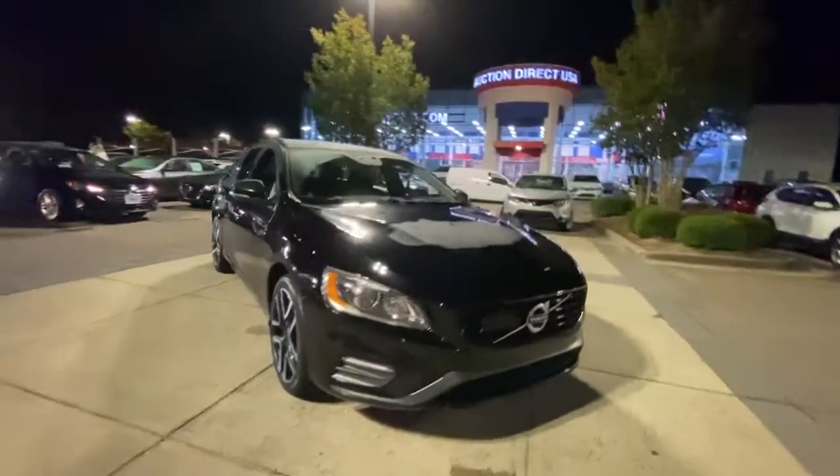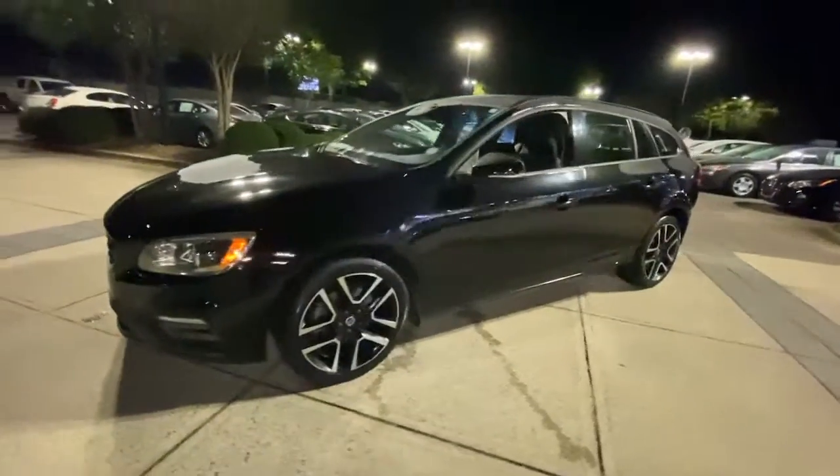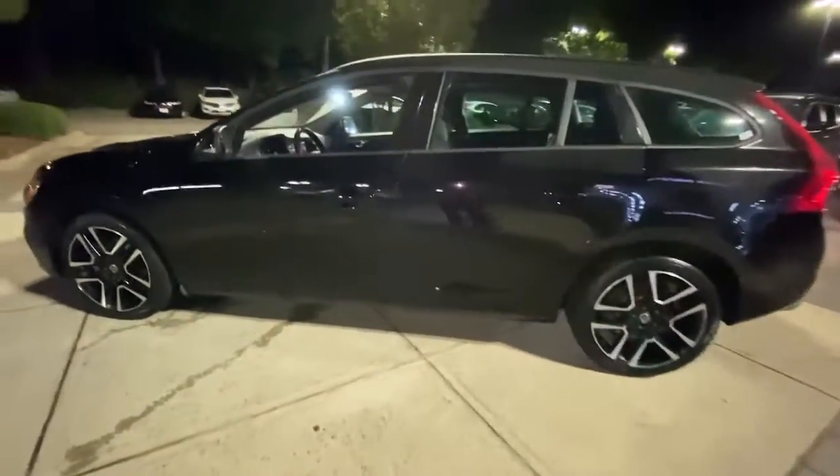Hop into the 2018 Volvo V60. With less than 100,000 miles on the odometer, this vehicle provides excellent value.